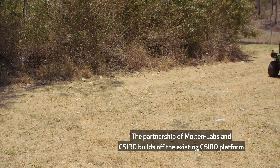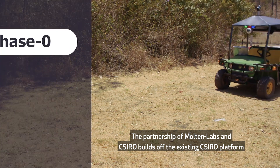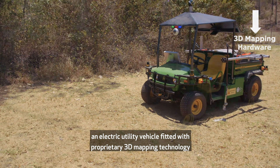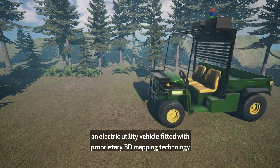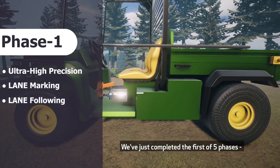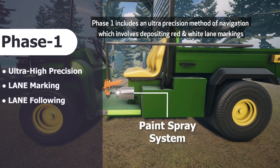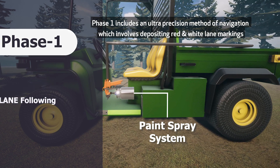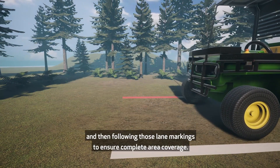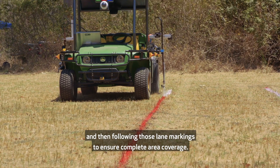The partnership of Molten Labs and CSIRO builds off the existing CSIRO platform — an electric utility vehicle fitted with proprietary 3D mapping technology for navigating challenging terrain. We've just completed the first of five phases. Phase 1 includes an ultra-precision method of navigation, which involves depositing red and white lane markings and following those lane markings to ensure complete area coverage.